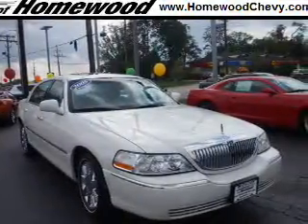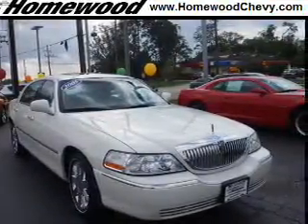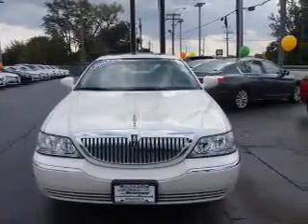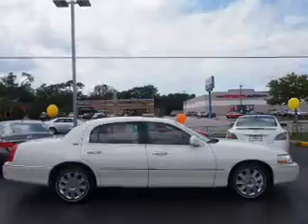Presenting the 2005 Lincoln Town Car. It's powered by Rear Wheel Drive, a 4.6-liter, 8-cylinder engine, and an automatic transmission.